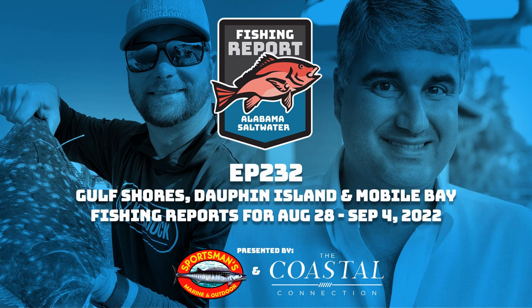Brad hasn't seen any king mackerel off the beach yet, but there have been some Spanish mackerel and bluefish down toward Fort Morgan. Butch suggests that with a good north wind you could balloon a bait off the beach for kings, which Brad agrees would make excellent video content.